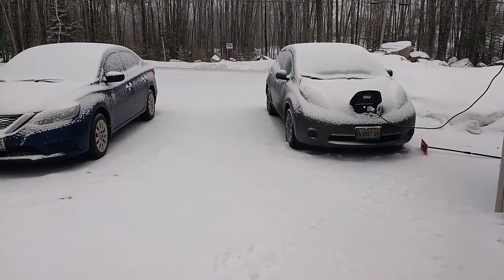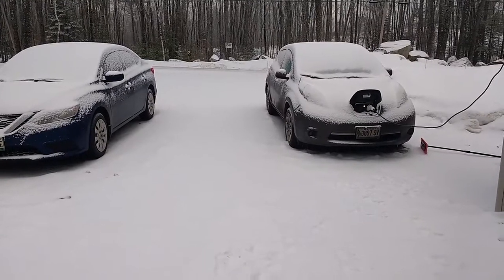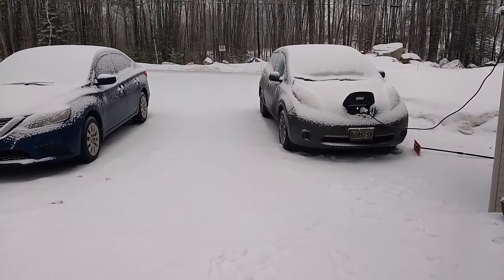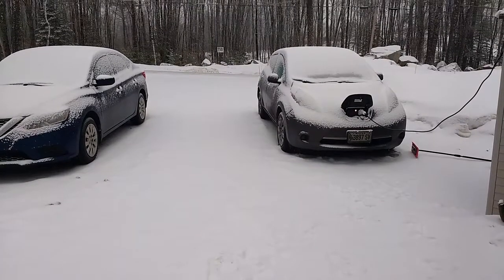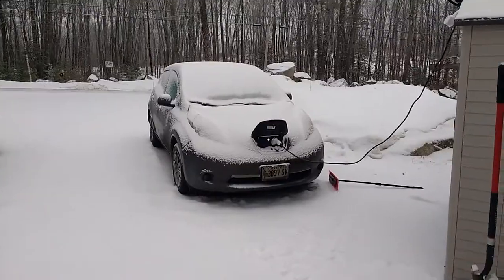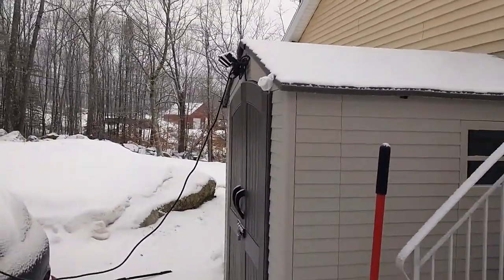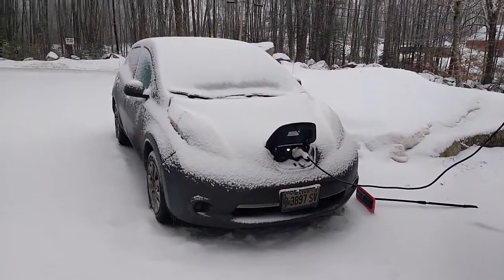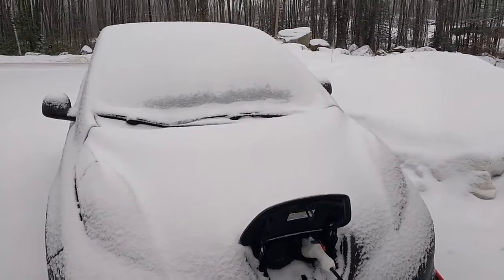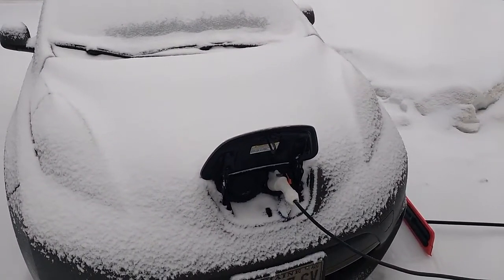Good morning YouTubers, coming to you from Oxford, Maine on a stormy morning with my 2017 Nissan Leaf S charging on a level one at home. My little setup I got.